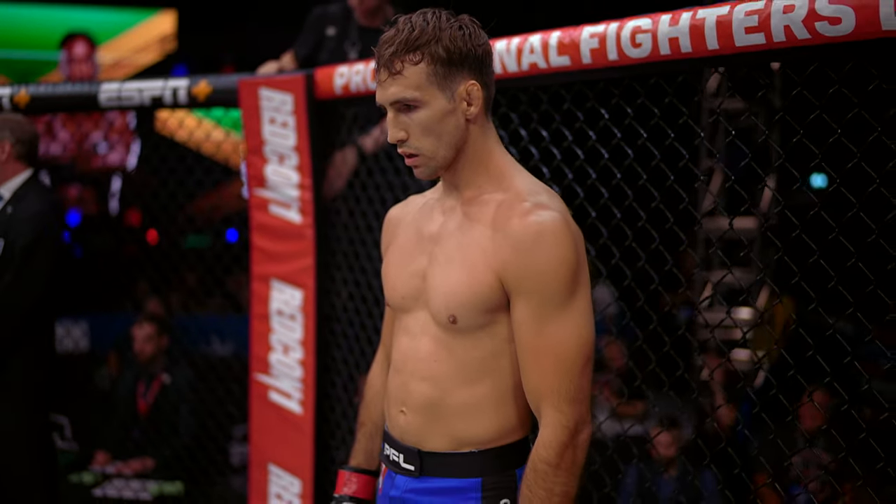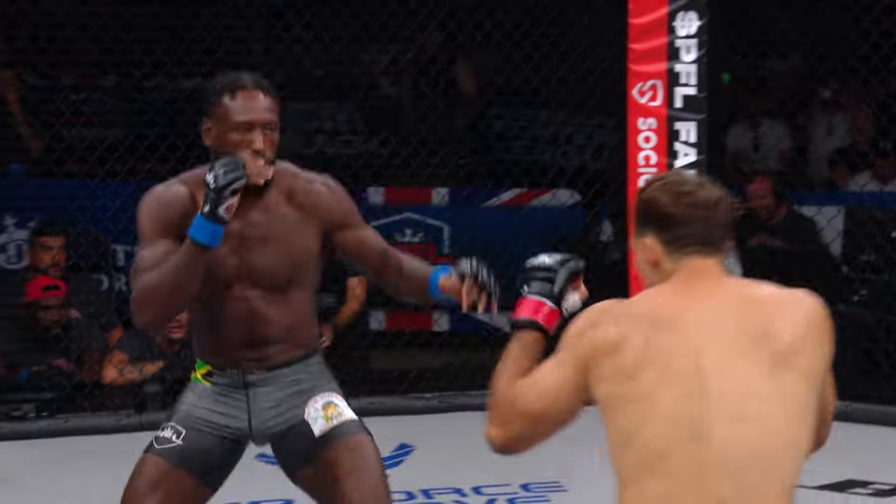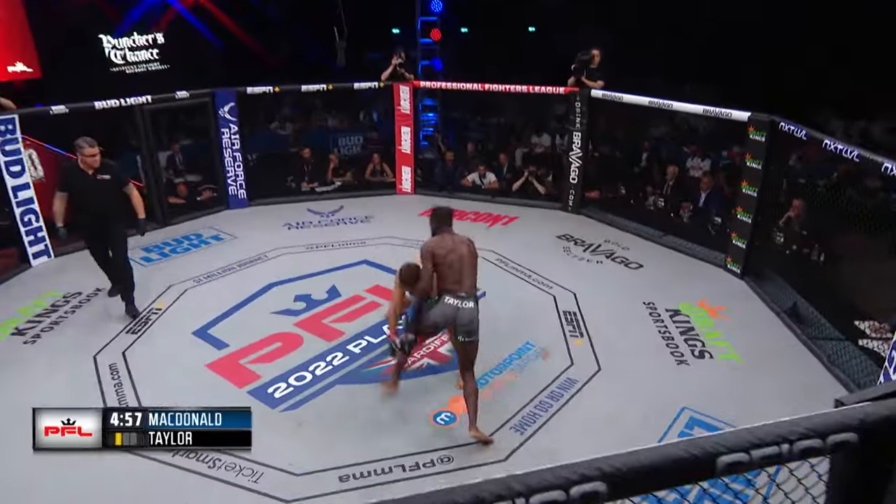Your referee in charge, Mark Goddard. Mark Goddard will oversee the main event action here in Cardiff, Wales. Rory is in the blue trunks, Delano Taylor in the black and gray. Right to the center of the cage they go.